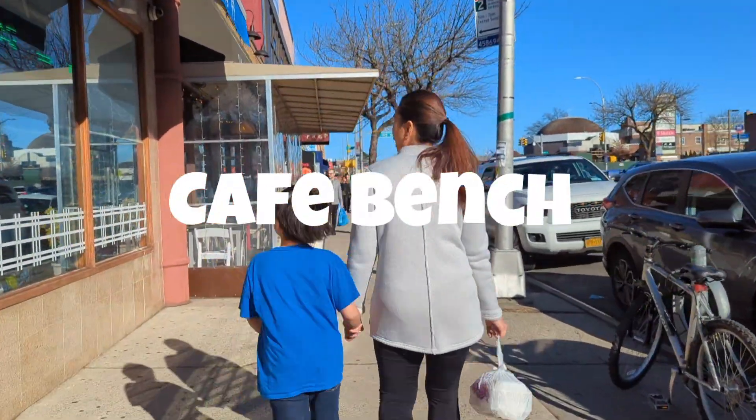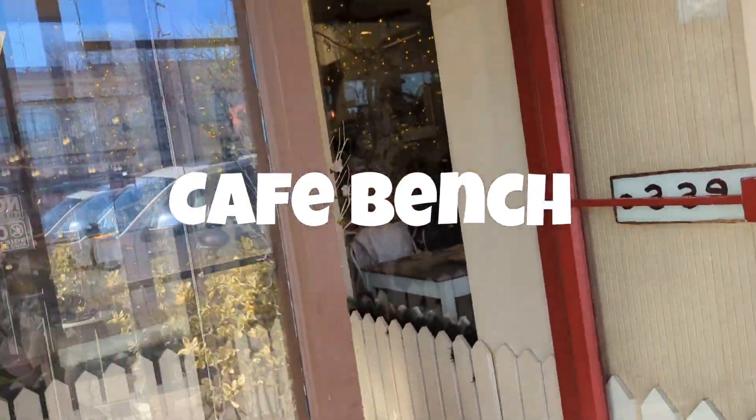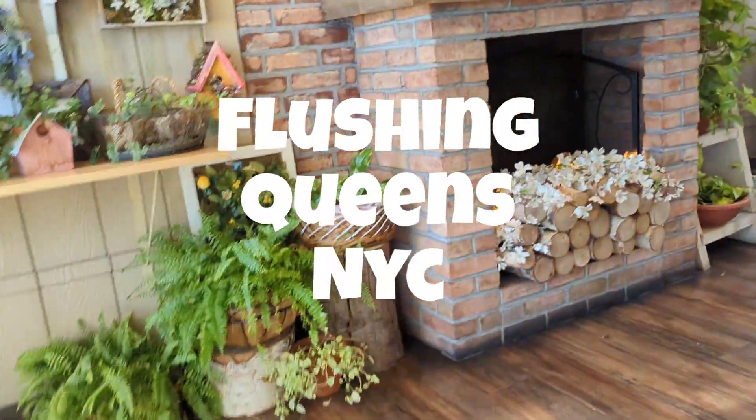Hi, this is Arthur from the Minute Review Show. If you have a minute, I have an opinion. Cafe Bench is a cafe located in Flushing, Auburndale neighborhood in Queens.